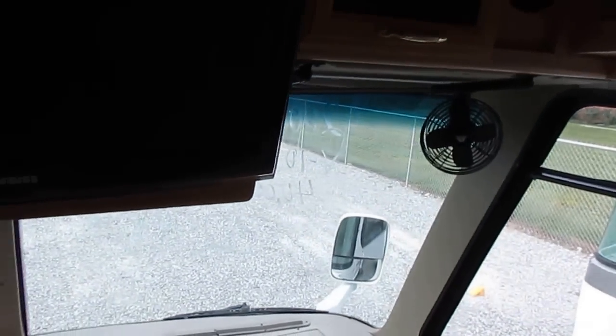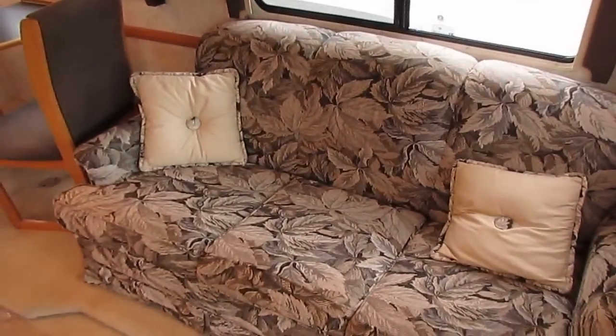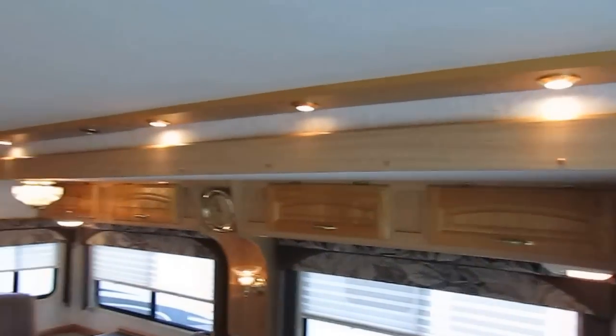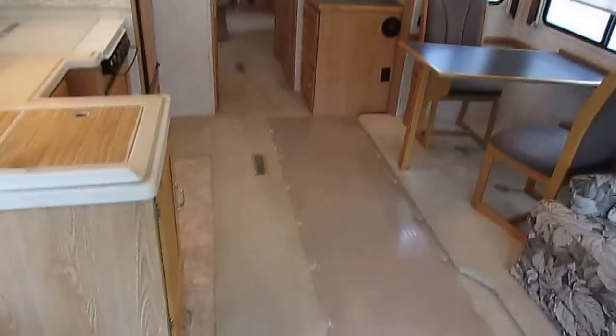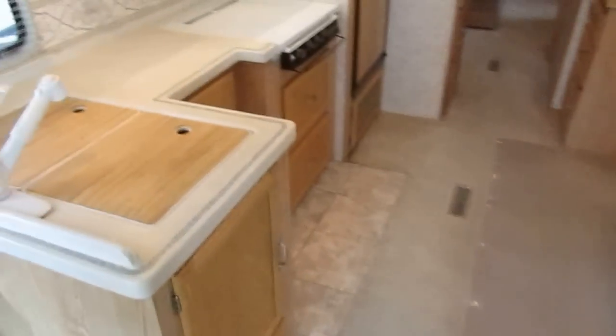Got plenty of storage in here. HDTV already upgraded. It's got the defrost fans. We're going to show you how all the RV components work perfectly. Got a queen-size pullout sleeper sofa. We've got the carpet runner down — carpet looks great. Nice little indirect lighting throughout.